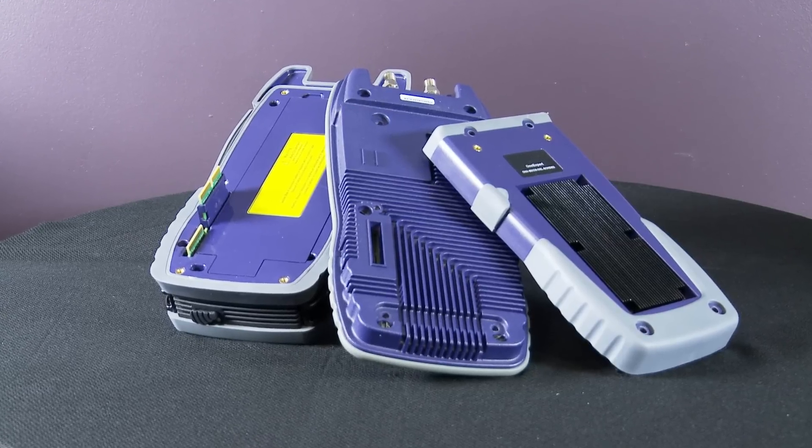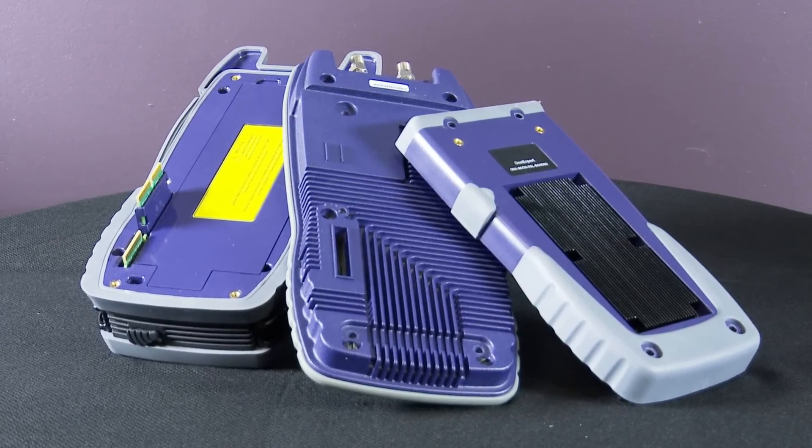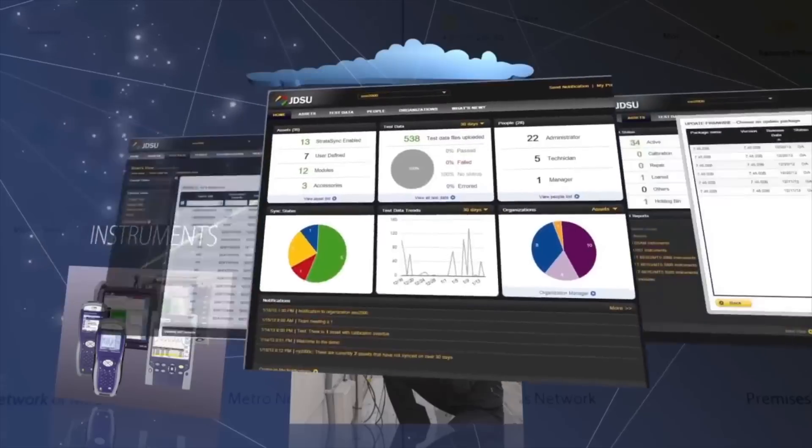A modular design enables easy field upgrades as technologies evolve. And it is fully compatible with the cloud-enabled Stratasync asset configuration and test data management solution.